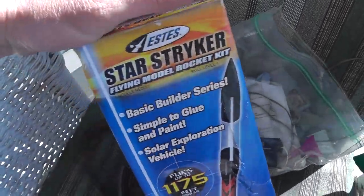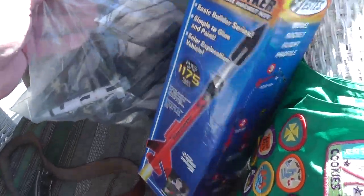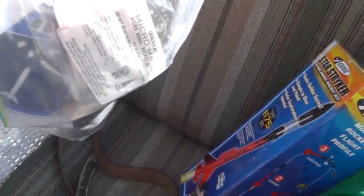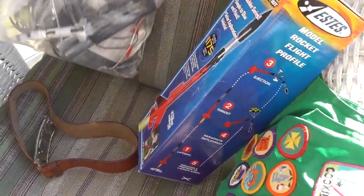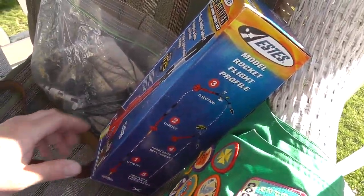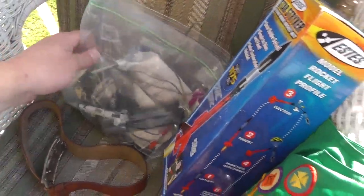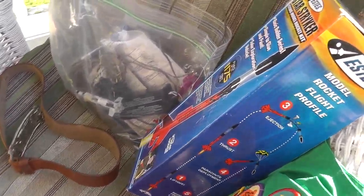My son bugged me for a rocket kit we found at a yard sale, so I bought it for him. It's got everything in here — I don't even know anything about model rockets. Ten bucks seemed like a good deal; the rocket alone goes for about ten bucks. We also have the igniters, the motors, and everything else. Something for a rainy day.